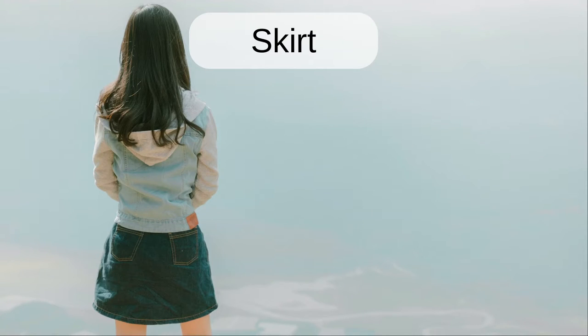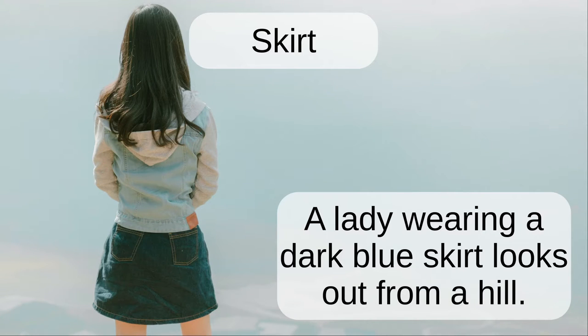Skirt. A lady wearing a dark blue skirt looks out from a hill.